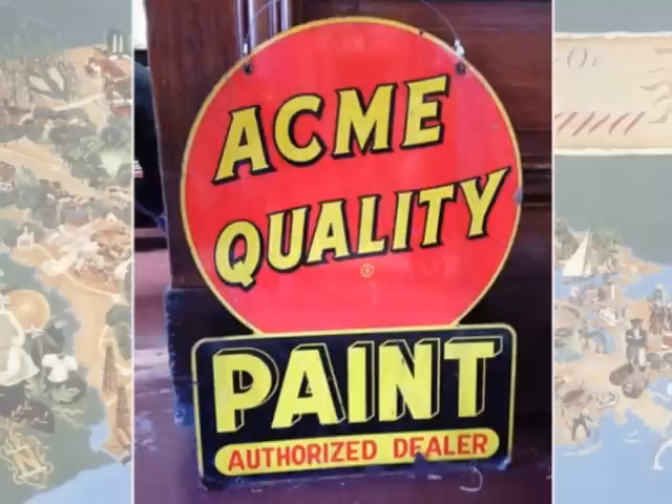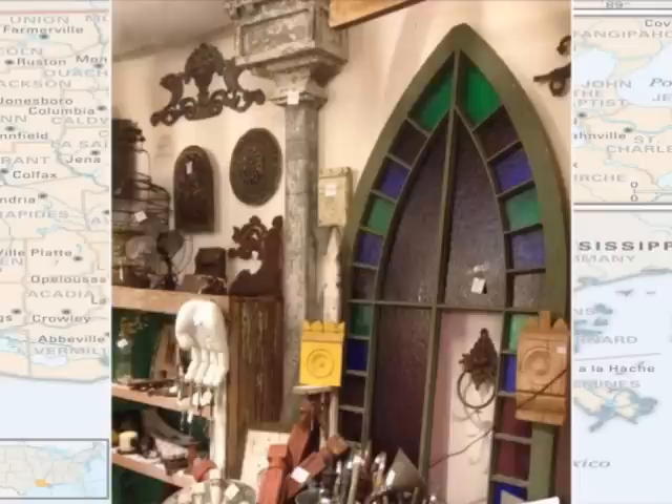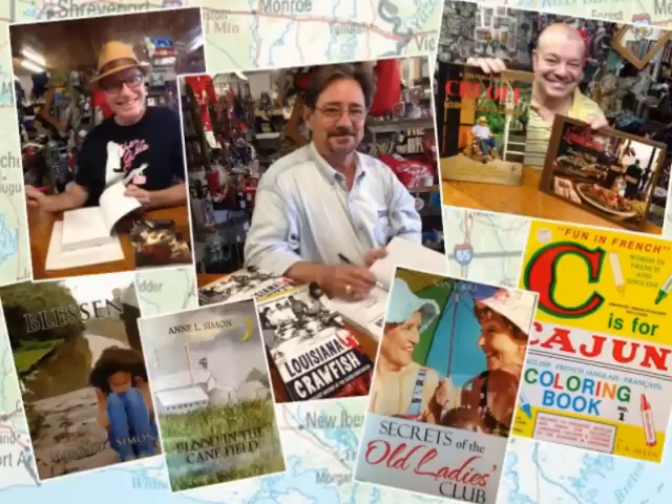Are you looking for antiques? You'll find them here. Check out our architectural salvage. We can satisfy your craving for Cajun cuisine. We offer the best in Louisiana Cajun, Zydeco, and Swamp Pop, and works from Louisiana authors.